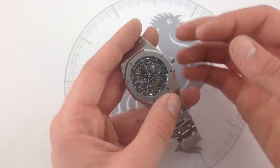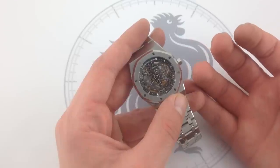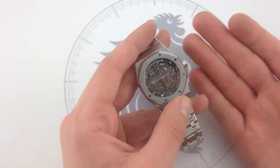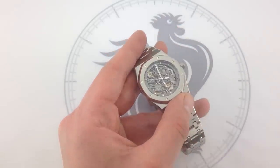You can see this 100% complete Audemars Piguet Royal Oak Skeleton Reference 15305 — 39 millimeters in stainless steel — with all factory packages, technical manuals, and documents of provenance on our website, What You Want.